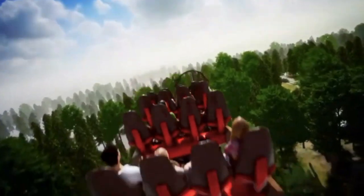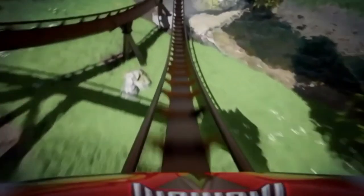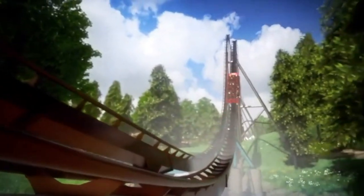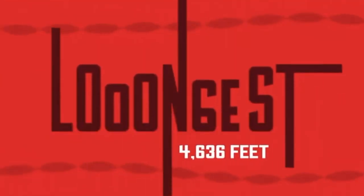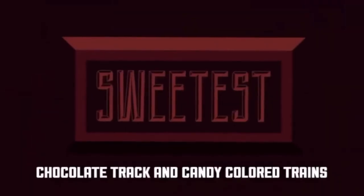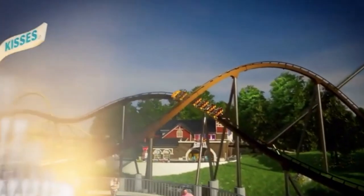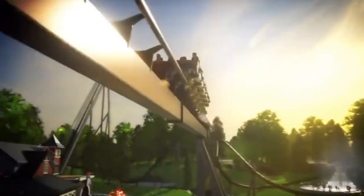It is going to have a lot of floater airtime, which should be super fun especially for the general public. Lots of people don't love Sky Rush because of the intensity and the lap bars. The general public doesn't love that intensity, so this will definitely offer a more graceful, gentle ride which the general public will love.